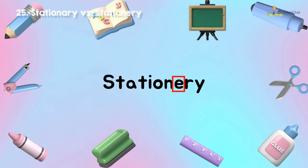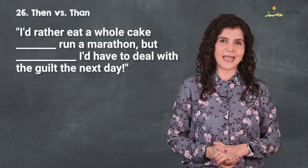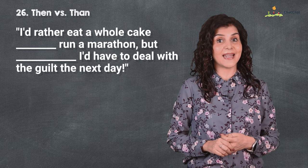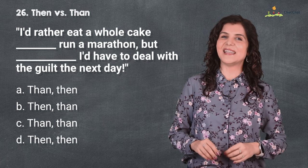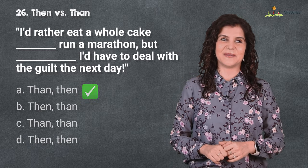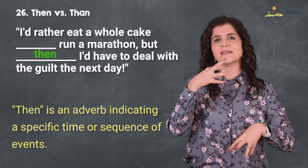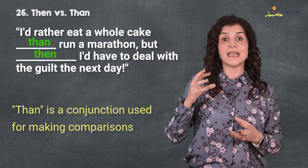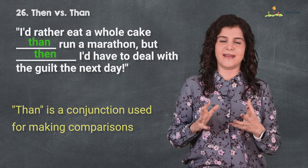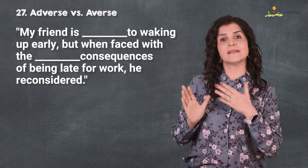Number 26 is 'then' versus 'than.' I'd rather eat a whole cake than run a marathon, but then I'd have to deal with the guilt the next day. Every now and then we need a revision test like this one. 'Then' with an E is an adverb indicating a specific time or sequence of events; 'than' with an A is a conjunction used for making comparisons — better than, rather than.